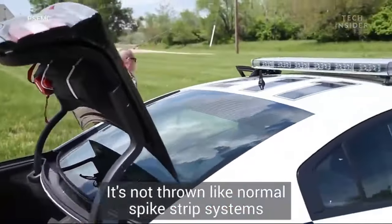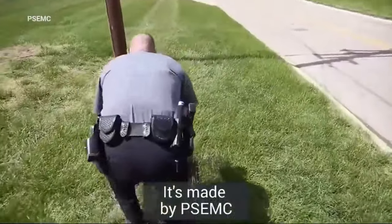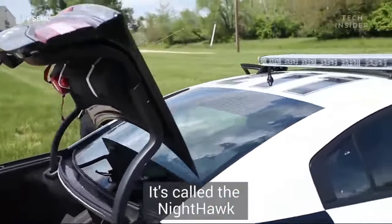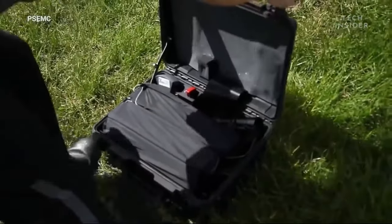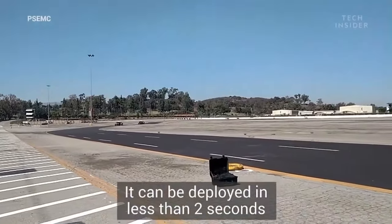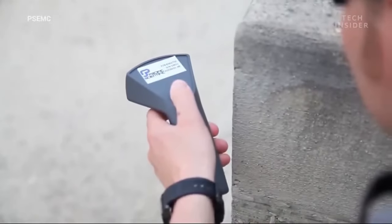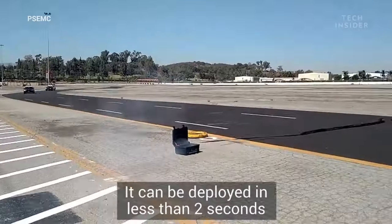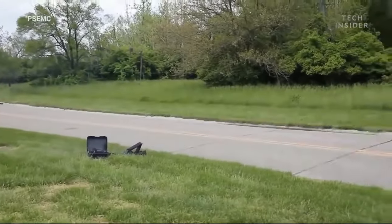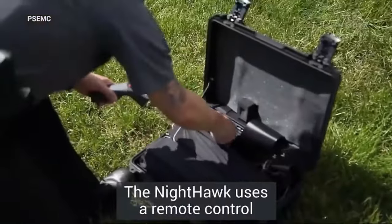Designed for both ease of use and efficiency, spike strips can be quickly deployed and retrieved, allowing officers to swiftly respond during pursuits. Their simplicity and reliability make them an invaluable asset in safely stopping fleeing vehicles without causing excessive damage. Whether used in urban areas or on highways, spike strips provide a consistent method to end chases in a controlled and safe manner.